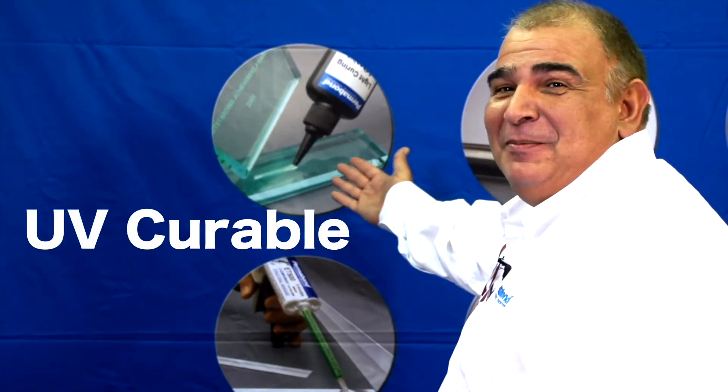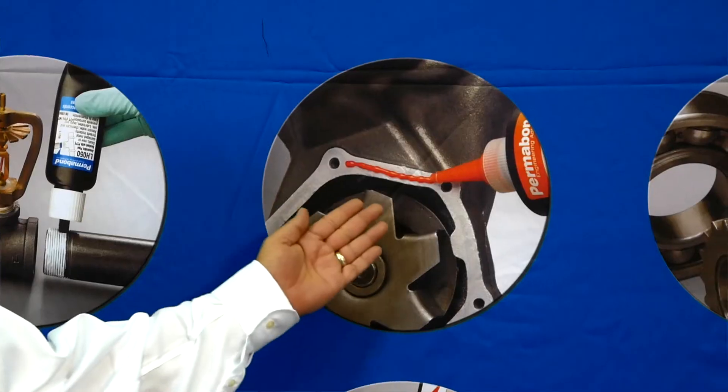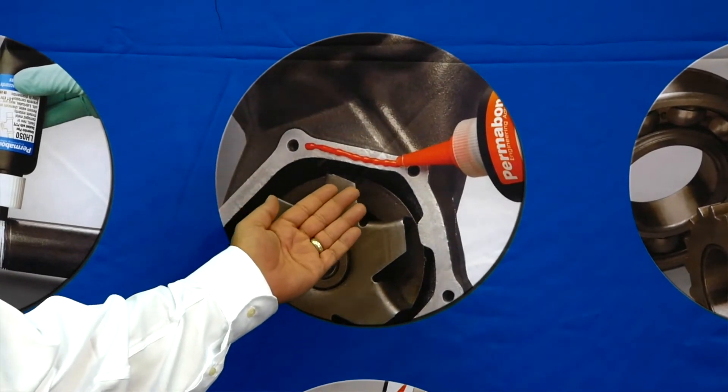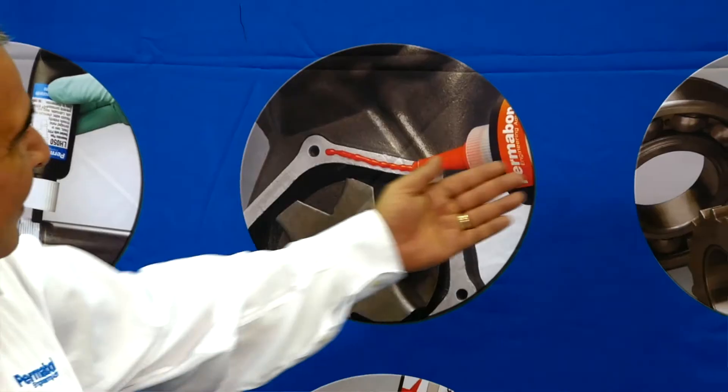We have UV curable materials, anaerobics for fire protection, for pipe sealing. Over here we have our gasket in a bottle — we'll replace 3,000 gaskets, all in one bottle. No more personal inventory of each individual size.